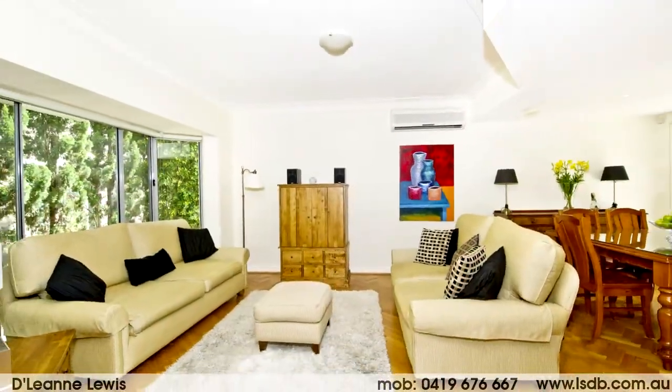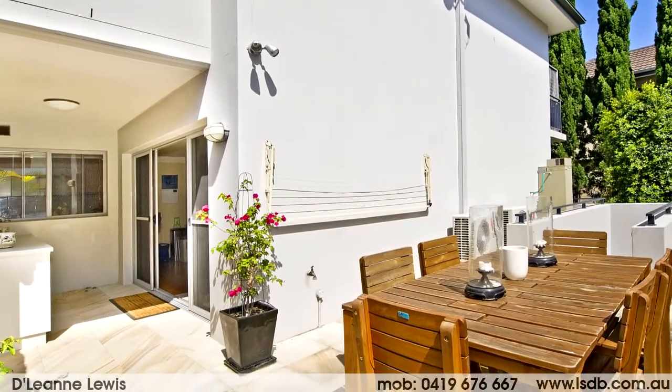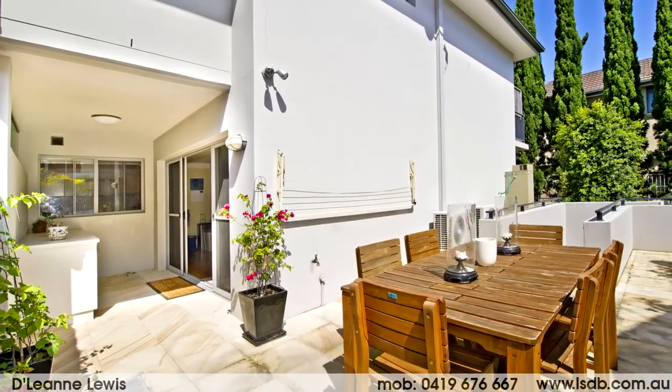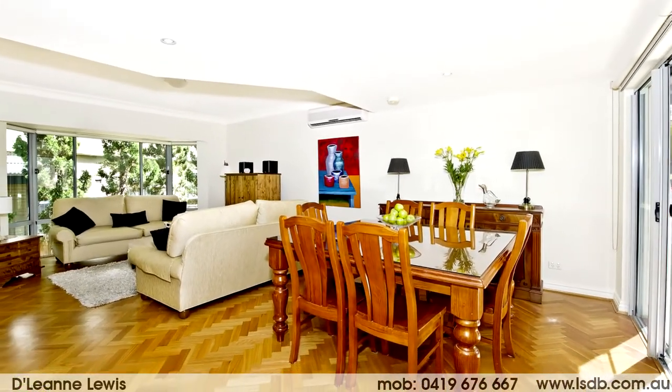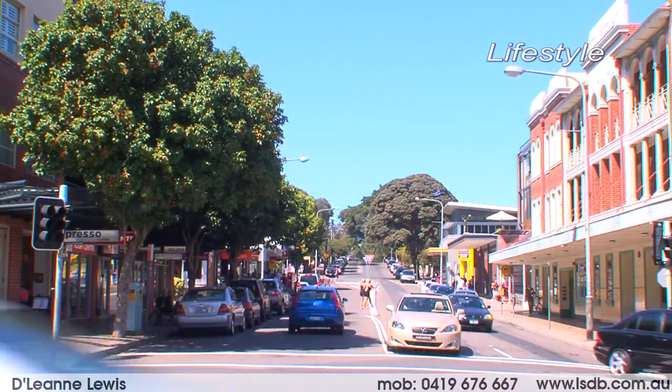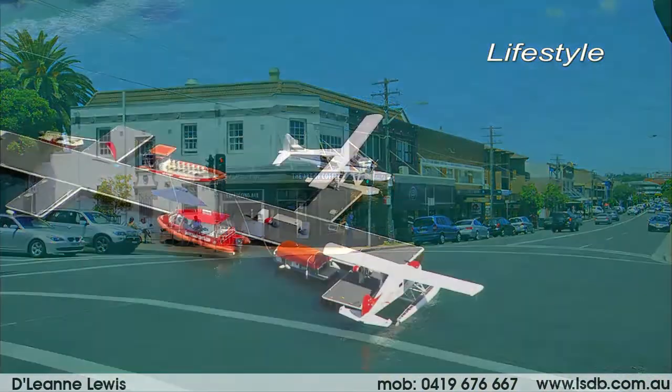The stylish and bright strata home focuses on effortless modern low-maintenance indoor and outdoor living, and is ideal for empty nesters or a young family. Quietly hidden from the road and enjoying the leafy setting of a sought-after security block of only seven, this villa has been affordably priced for definite sale.